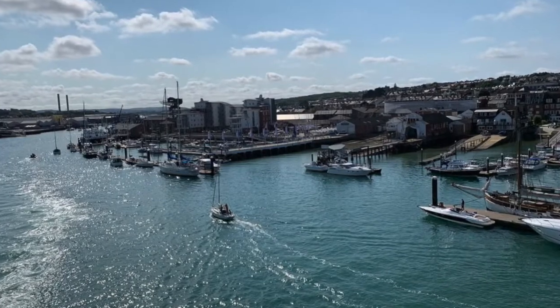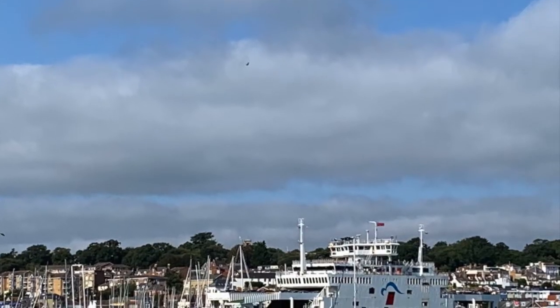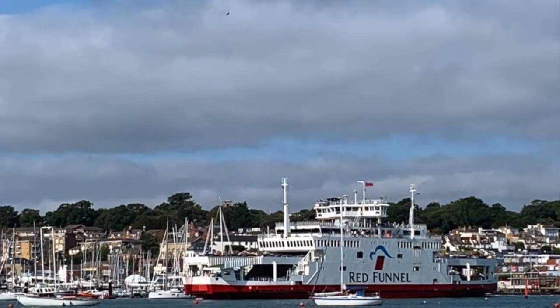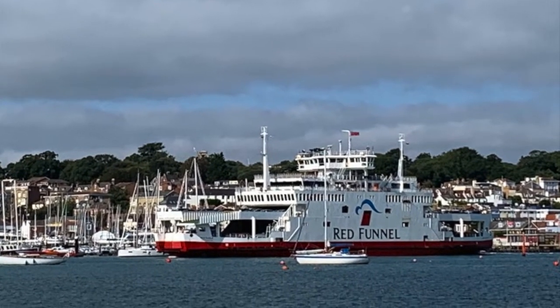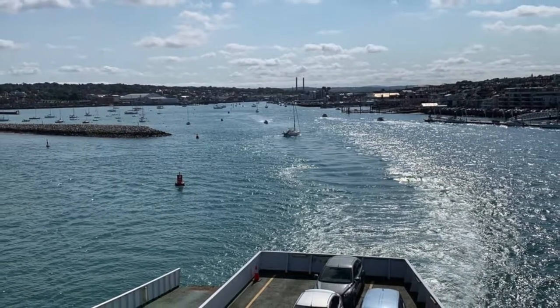Back across the Solent to Southampton in glorious sunshine, on one of the car-carrying ships in the Red Funnel Fleet. Then the long drive home, after an exhausting but fun-packed weekend.